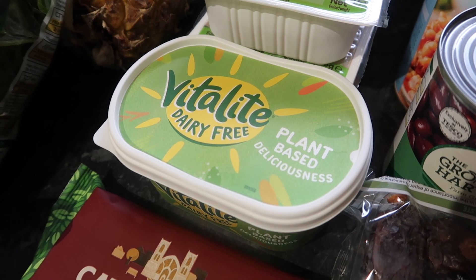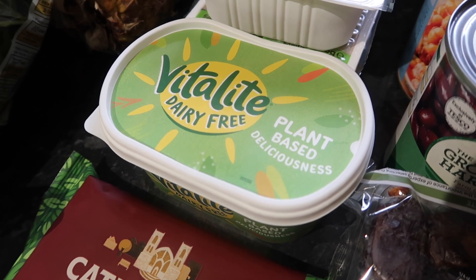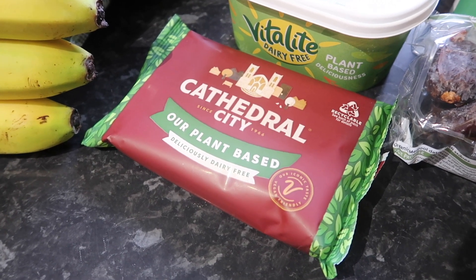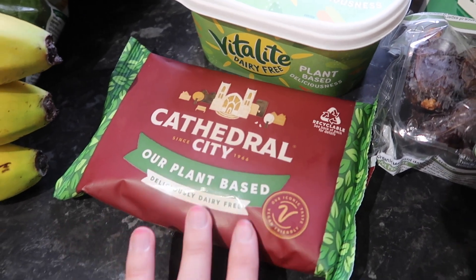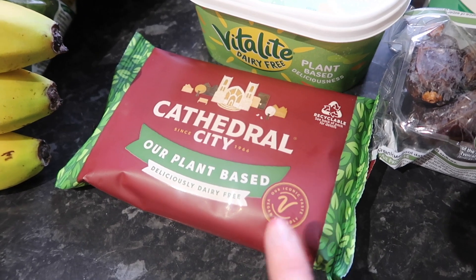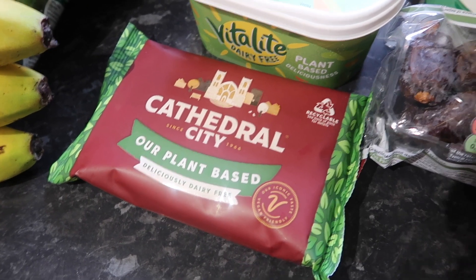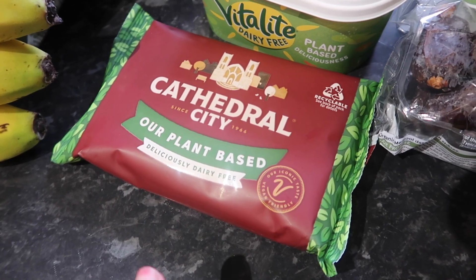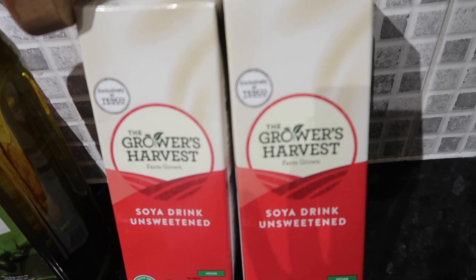I got some Vitalite butter for £1.95 — this just seems so expensive now, I definitely remember buying this for about £1.20 previously, but it was the cheapest vegan butter they had and it's one of my favourites. Then finally for fridge bits I got Cathedral City vegan cheese for £3.20 — I think it's normally £3.60 on Clubcard. It's a slightly larger block than you get from Violife and other vegan cheeses. My favourite vegan cheese at the moment is the Violife Epic Mature, but they didn't have it on offer so I picked this one up. It's very crumbly which can be a bit annoying, but it tastes good.